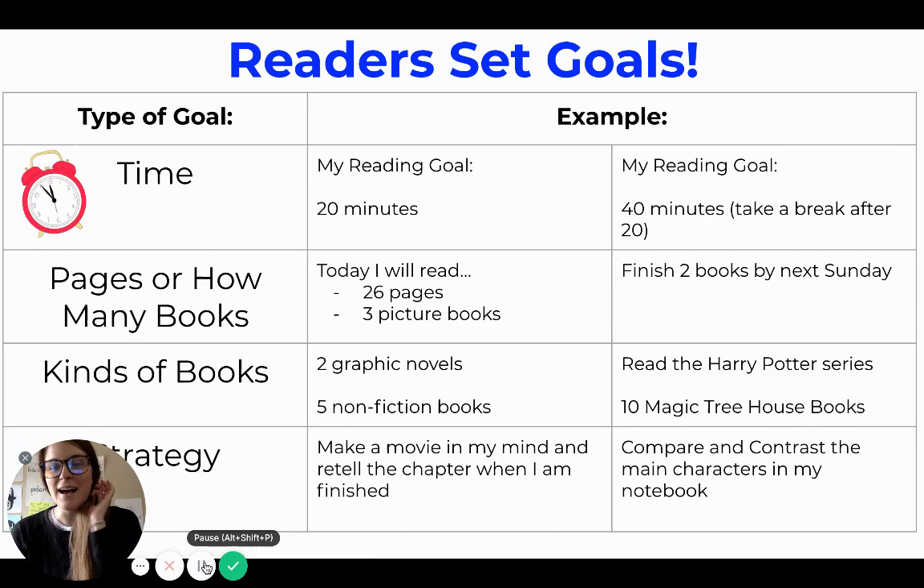Hi friends! You have been working on setting goals. Over the last couple weeks we reviewed all different kinds of goals that readers can set. Readers can set goals for time, pages, or how many books they read, kinds of books they read, and strategies they use while reading.